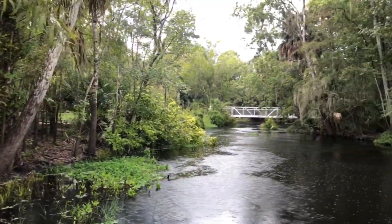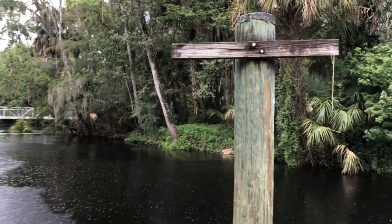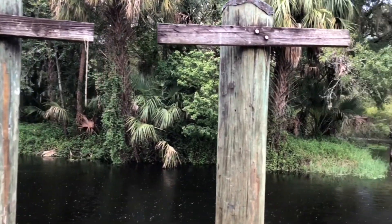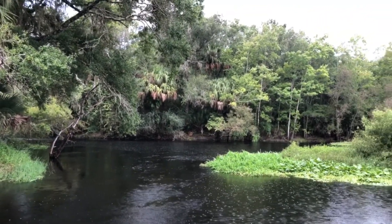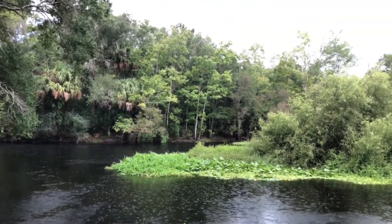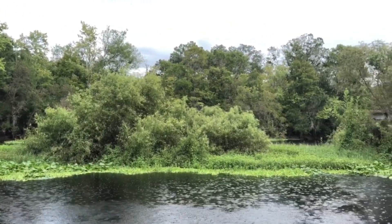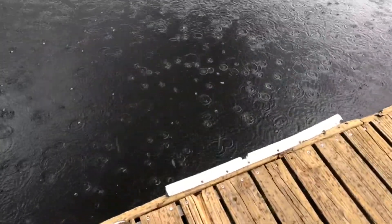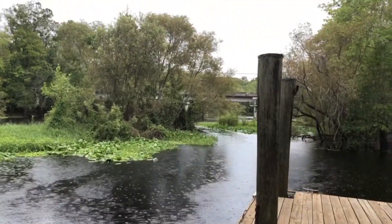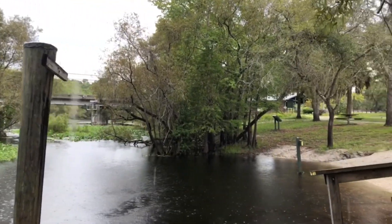We're getting some spotty rain showers and it's coming down pretty hard. But as you can see, this park is a beautiful little park. It looks like you're in the jungle. I'm actually on a platform right here, but yeah, this is a pretty awesome little park. Let's see what we can get into.